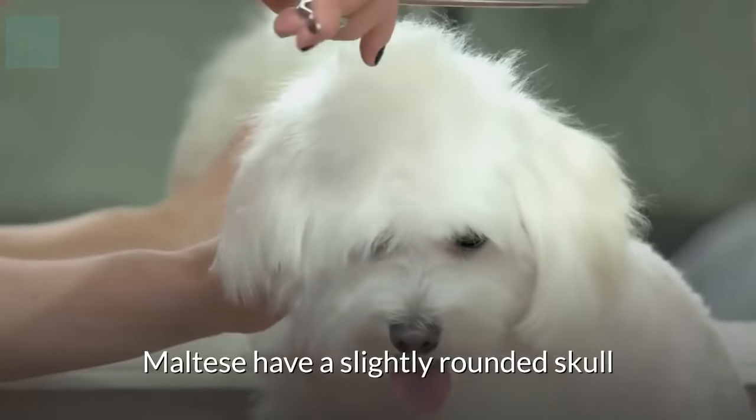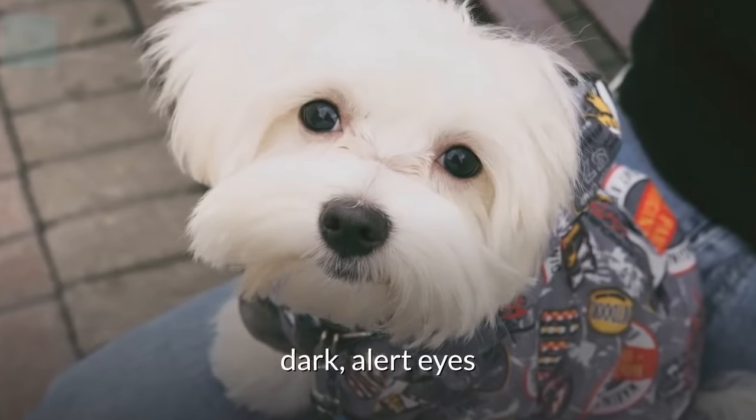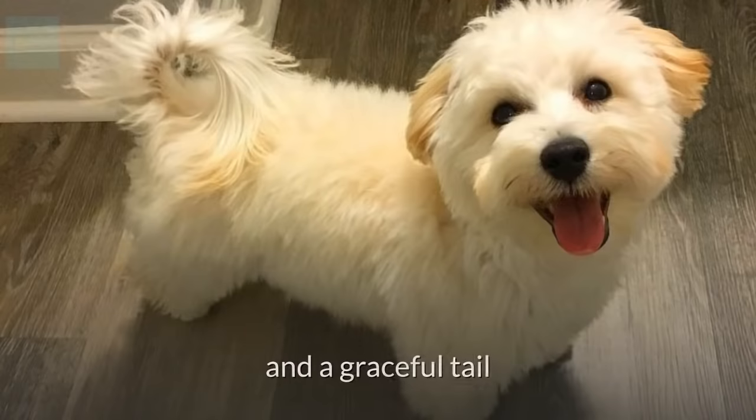Maltese have a slightly rounded skull, black nose, drop ears, dark alert eyes, short straight legs, and a graceful tail.